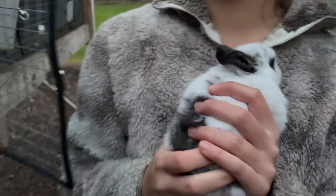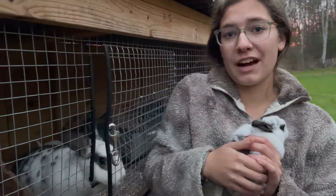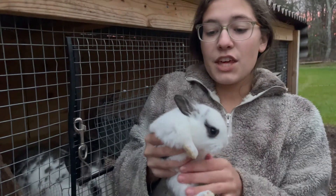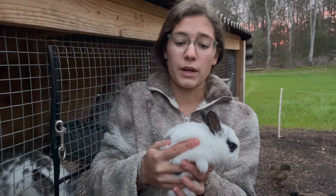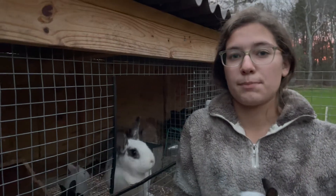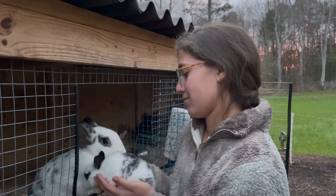Her babies are the only reason I've kept her because she doesn't go above five babies — she's always had very small litters. But the only reason I haven't culled her is because her babies grow super fast. These babies are only a couple weeks old and they're already huge. Her babies have always grown fast and they tend to grow a lot more after six months. So if I want to keep any for breeders, they produce very big offspring.